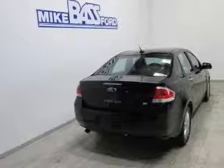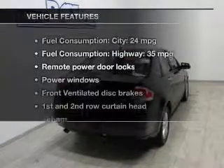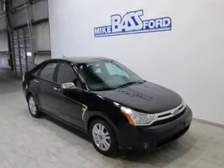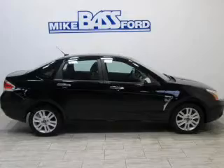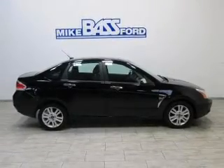Premium wheels lend a distinctive appearance. Let the outside in with a power sunroof, plus enjoy these notable features that are included in this vehicle: keyless entry, power door locks, power windows, an AM-FM stereo with a CD player, satellite radio, power mirrors, and an alarm system.